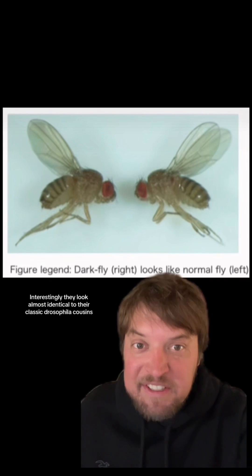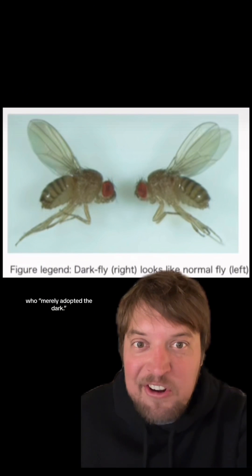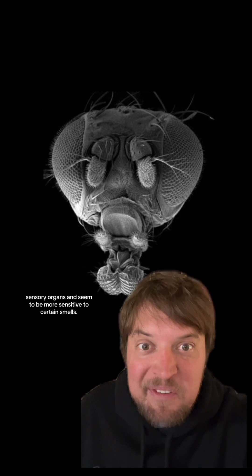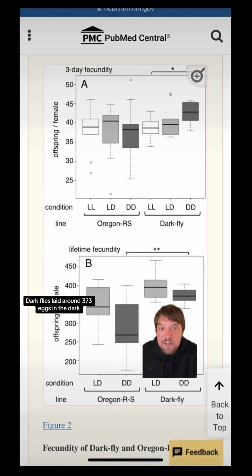Interestingly, they look almost identical to their classic Drosophila cousins, but they have longer head bristle sensory organs and seem to be more sensitive to certain smells. They're also better at getting down in the dark — dark flies laid around 373 eggs in the dark, but classic flies only laid about 293.